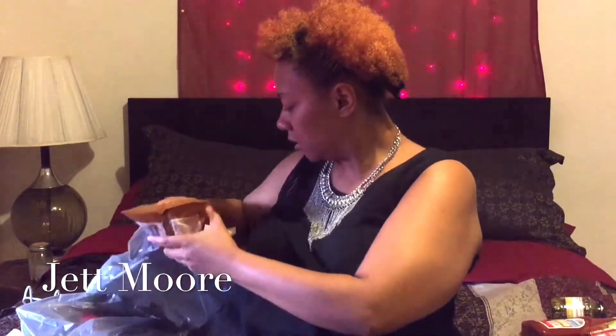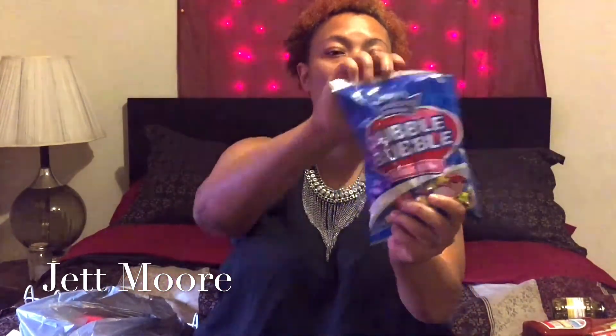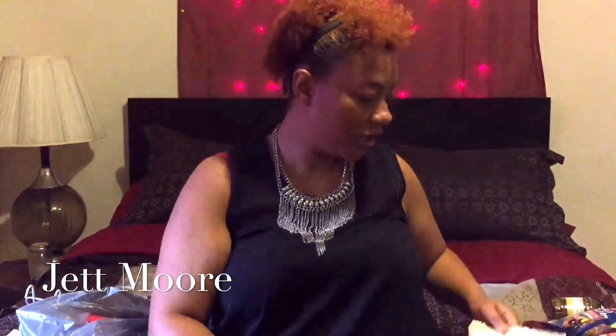Then I got a bag of gum. My kids wanted some gum so I went ahead and got these. Then I got a bag of hard butterscotch candies. I really like butterscotch so I had to get them. That's all for the food.